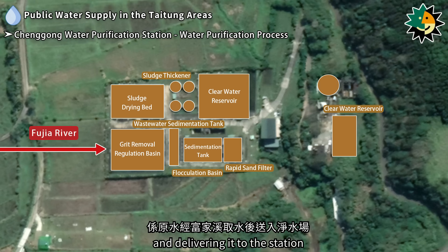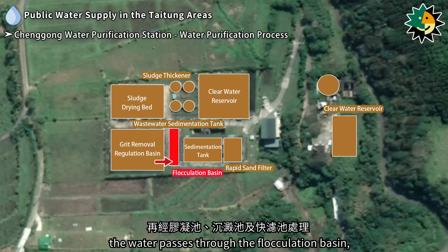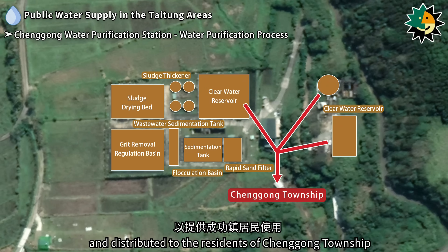The water purification process at Changgong Water Purification Station involves drawing raw water from the Fujia River and delivering it to the station. After being regulated in the grit removal regulation basin, the water passes through the flocculation basin, sedimentation tank, and rapid sand filter. Finally, the treated water is stored in the clear water reservoir and distributed to the residents of Changgong Township.